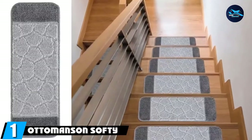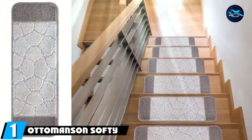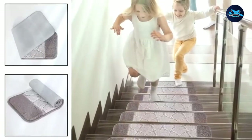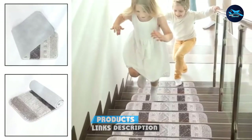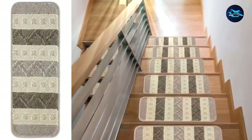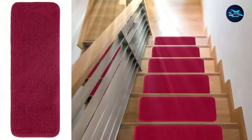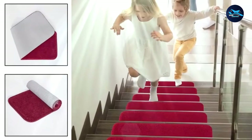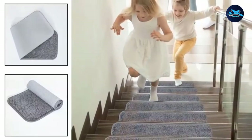At the first position of our list, we have the Ottomansun Softy Stair Tread. The most important purposes of staircase carpets include protection of the finish, beauty enhancement, and reducing the slipperiness of the floor. With the Ottomansun Softy Stair Tread, you get to enjoy all these benefits. This carpet comes in the form of 9x26-inch mats, which are to be laid on each stair.